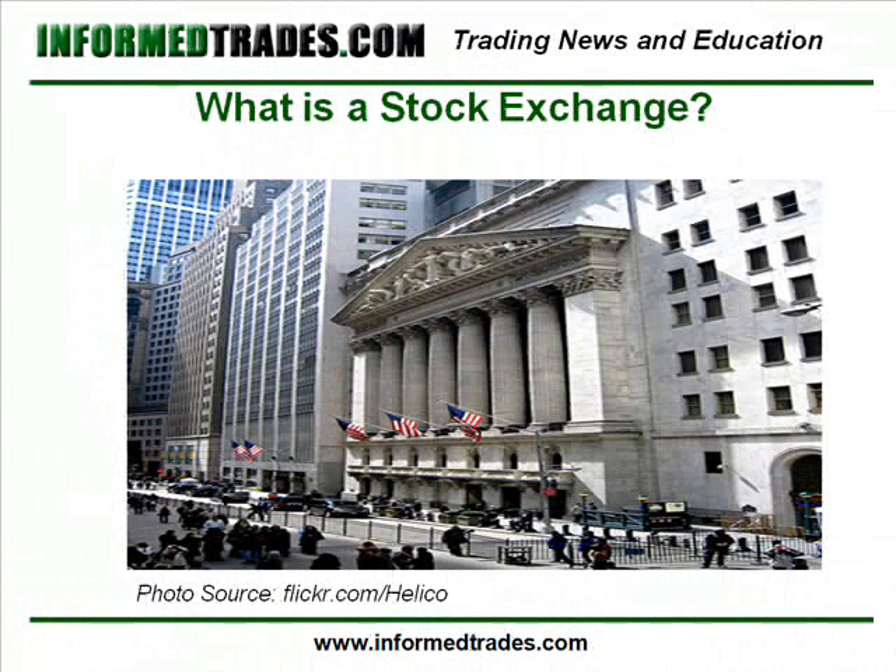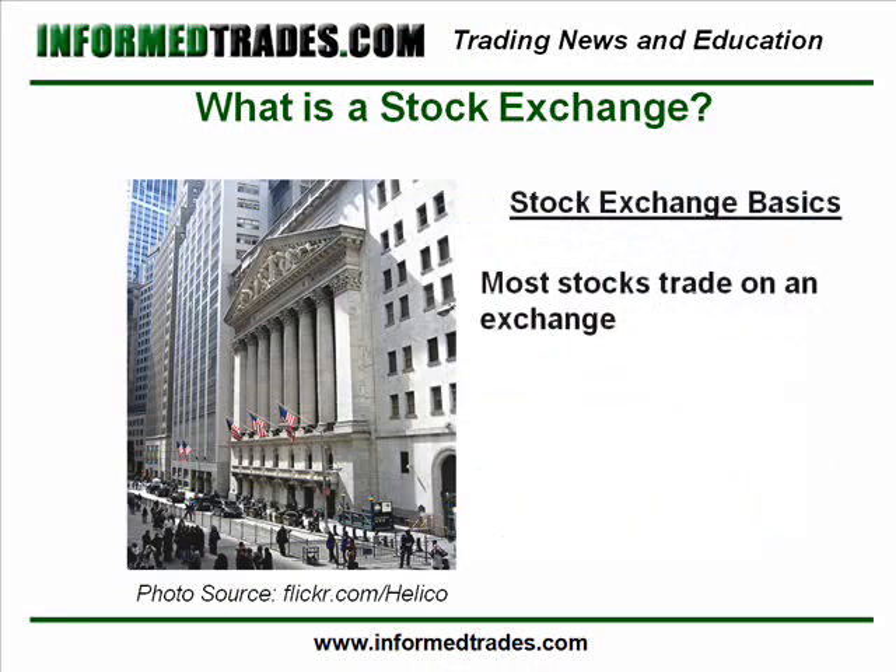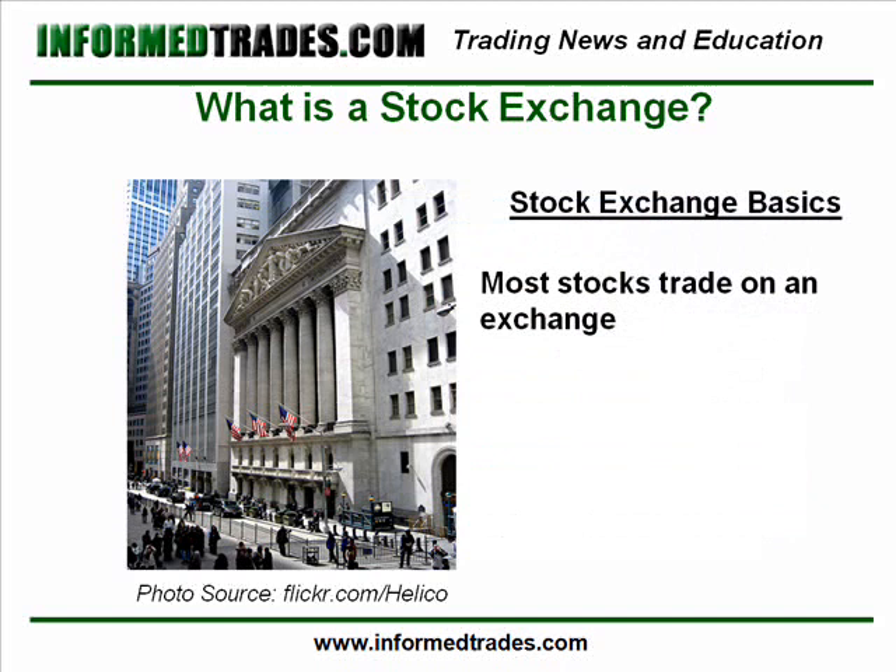Unlike the over-the-counter forex market which we learned about in our last course, most stocks are traded on an exchange. While this may not seem like information that is relevant to the individual trader, an understanding of the role an exchange plays in the market is essential to understanding how the different exchanges operate and therefore how to play stock trades.